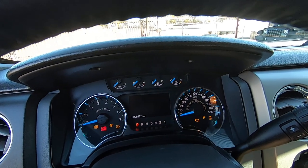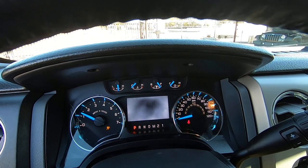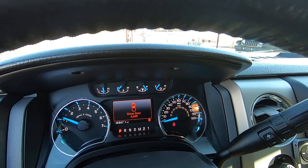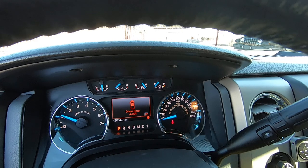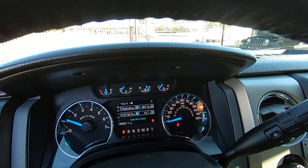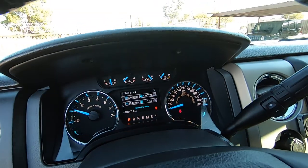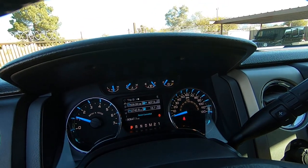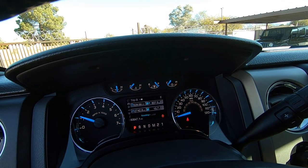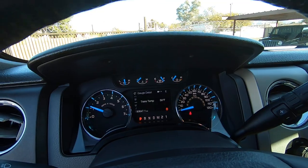90,647 miles. It was freezing last night — for Tucson, it was like 20-something degrees. So that would be your cold start right there. Hold to reset — boom, there you go.